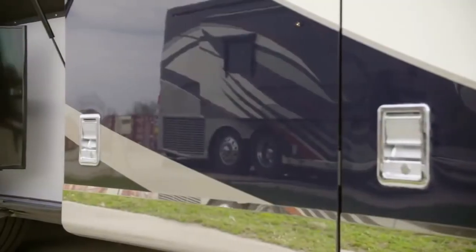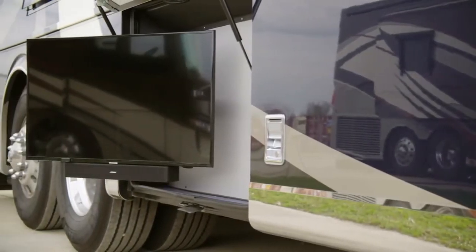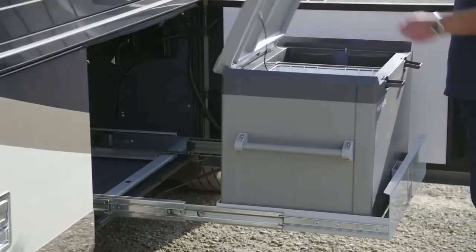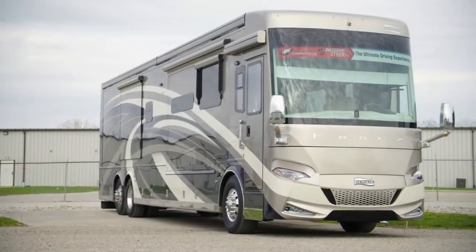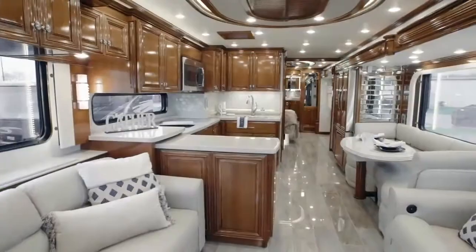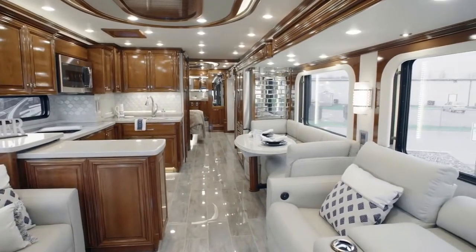Featuring a Samsung LED TV and Bluetooth-compatible soundbar, the Outdoor Entertainment Center has everything you need to host a tailgate or movie night, and a Dometic pull-out freezer keeps drinks nice and cold. It's all powered by the standard 12.5-kilowatt Cummins Onan diesel generator. On behalf of everyone here at Newmar Corporation, we want to thank you for joining us on this tour of the 2020 Essex.